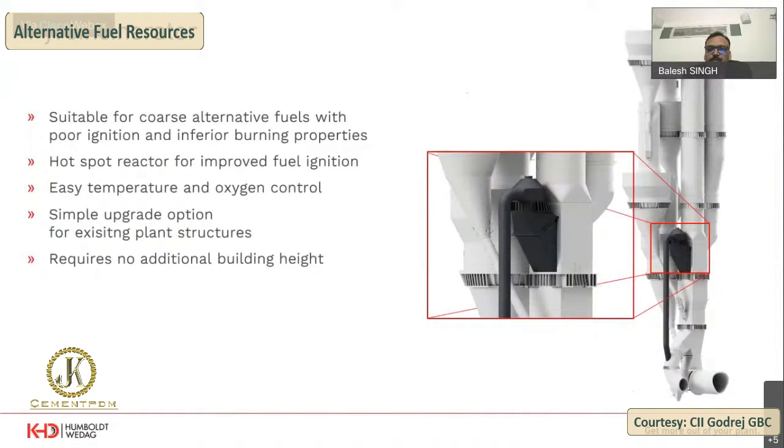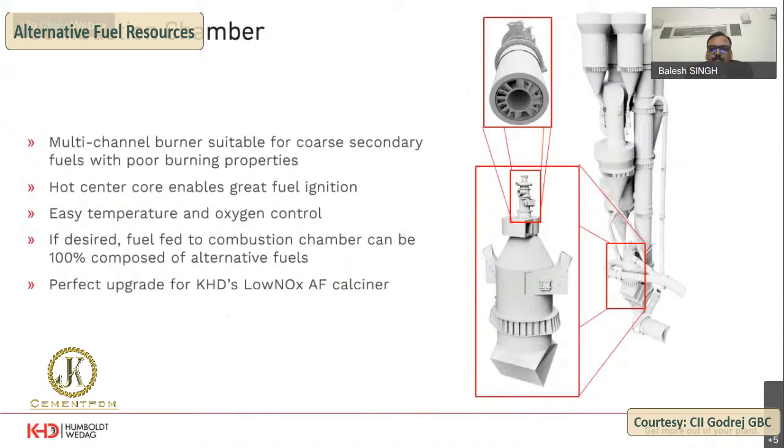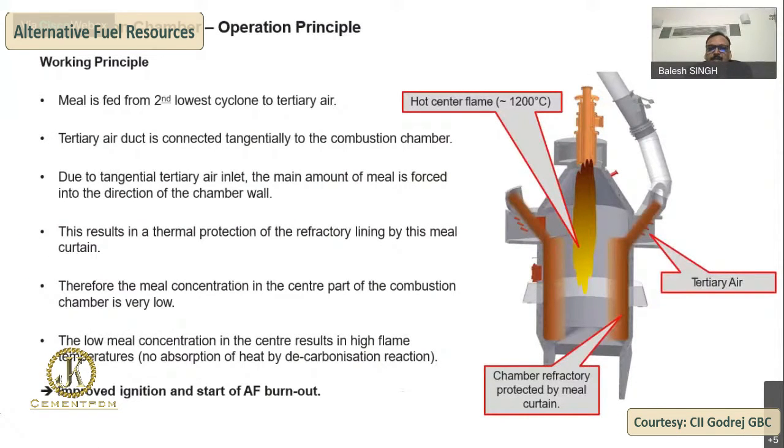The pyroincinerator is a device which can be easily fitted to an existing pyro process or installed from the beginning. It is used to enhance the calciner's capability to burn AF — this is also known as the pyroclone or calciner — but it requires processed AFR. It cannot be used for very difficult-to-burn or oversized AF. The combustion chamber is well known to the industry — it works with two tangential entries of tertiary air ducts, a meal curtain to protect the refractory, and a flame from a multi-channel burner at the top. Here, processed AFR or gases can be used; if unprocessed, sizes must be controlled.